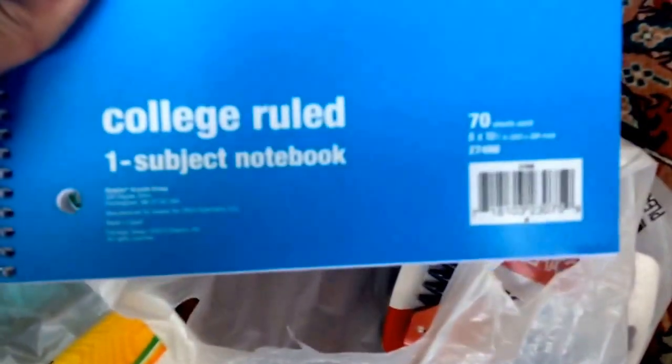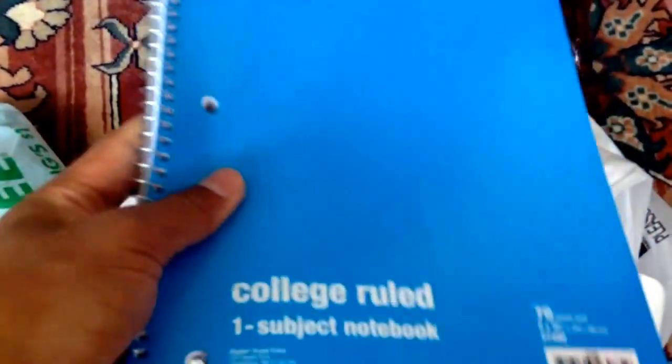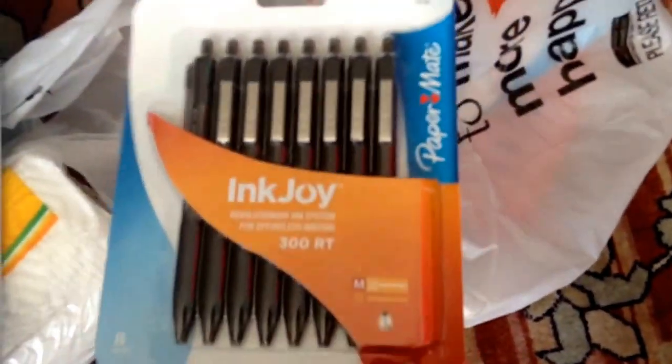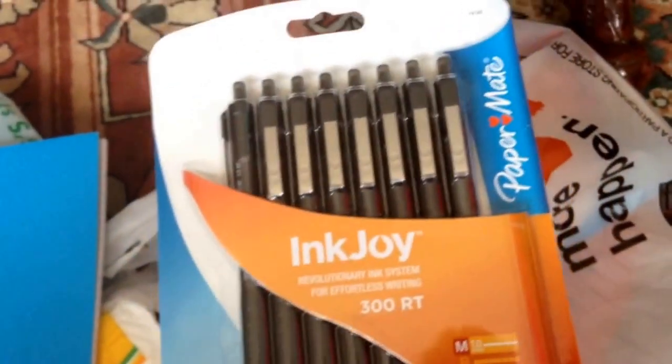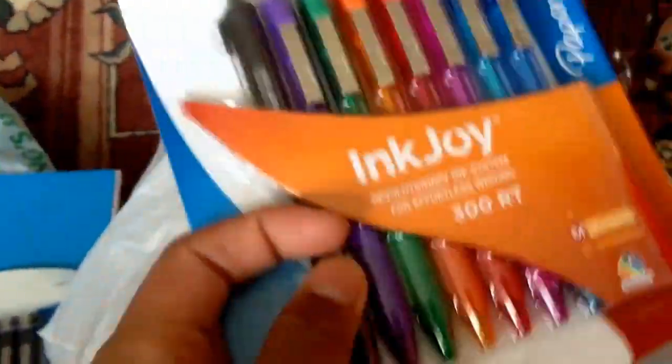And at Staples, I got this composition notebook — it was only 25 cents. I only got it because it was college ruled and I liked this color. The Paper Mate Inkjoy pens, they are the eight counts, and they're only a buck, so I picked up a pack of just black pens and also one with multiple colors. So these will be good for school.